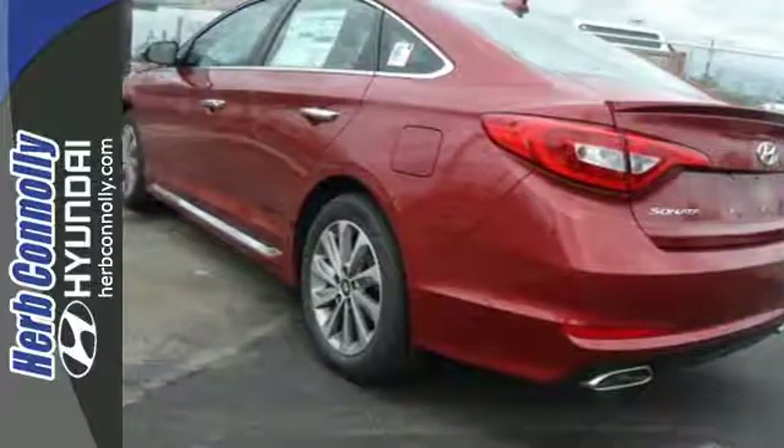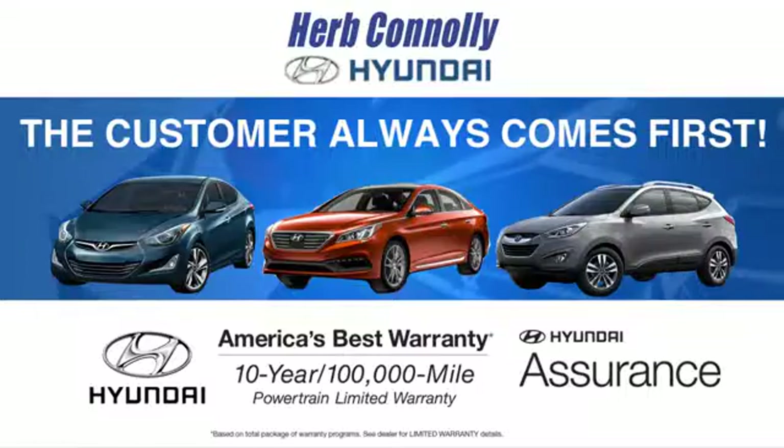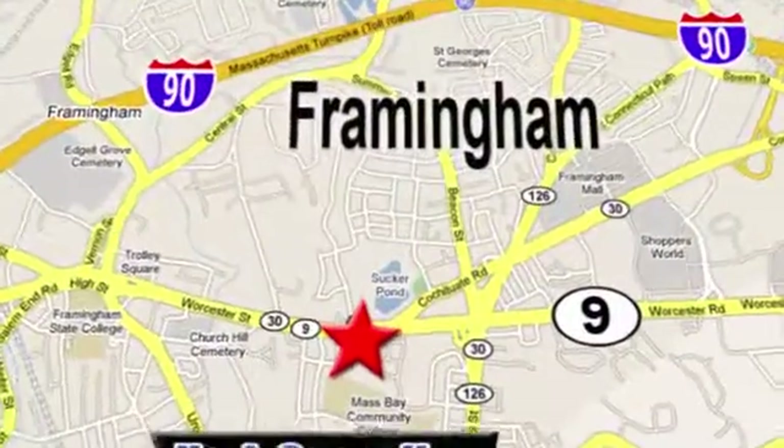Come see this Sonata today at Herb Connolly Hyundai, where the customer always comes first. Stop in today — we're conveniently located at 520 Worcester Road in Framingham, Massachusetts.